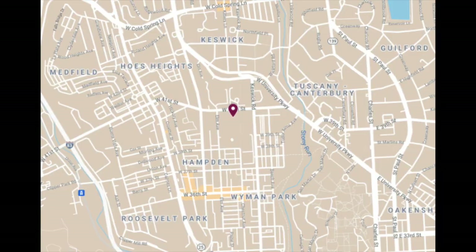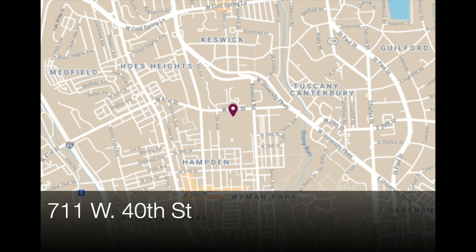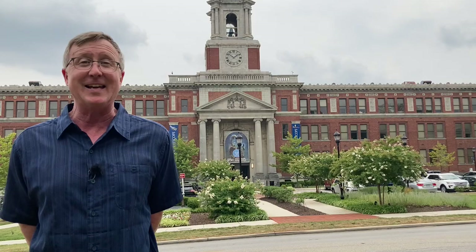Hello everybody, this is Johns Hopkins with Baltimore Heritage, and we're back with another of our 5-Minute Histories videos. Today I'm on 40th Street in Hamden at the Rotunda. We're going to talk about the Rotunda today.